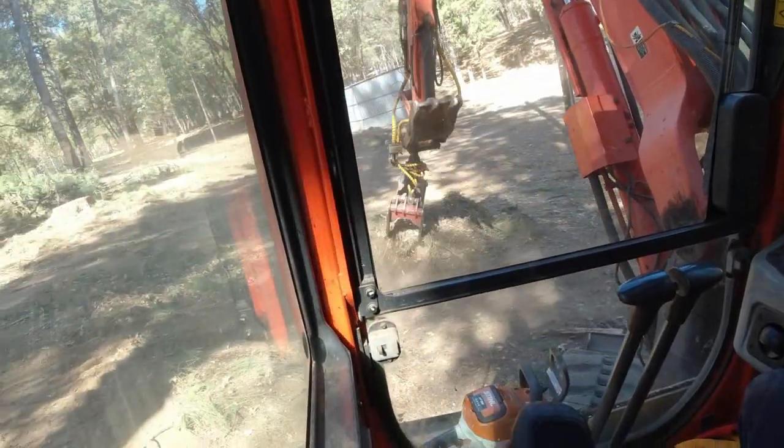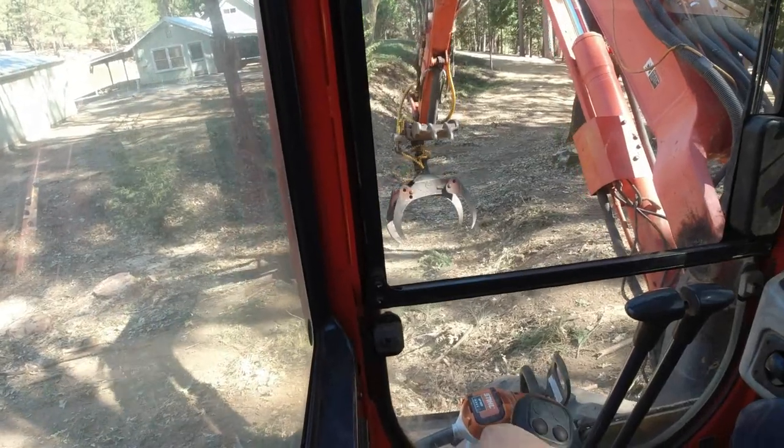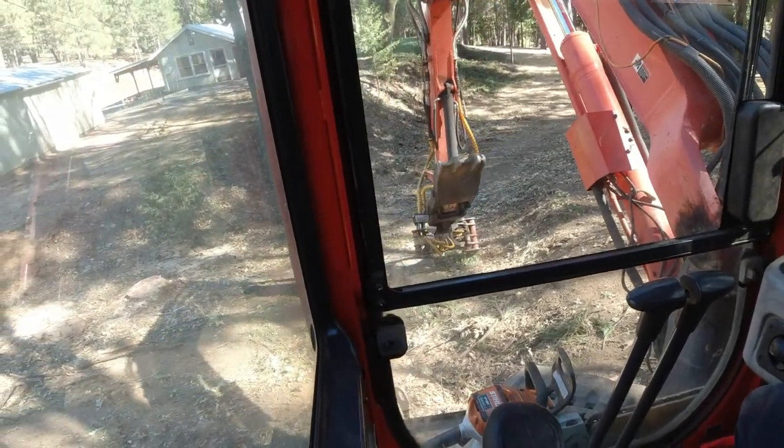Definitely a little bit easier to clean this up down here on the bank with this machine versus trying to get the skid steer into a spot that's difficult.